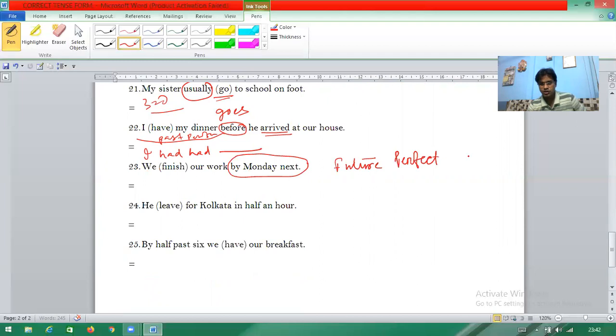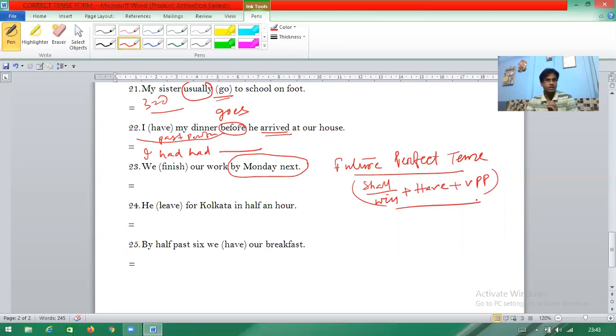Future perfect tense formation is: shall/will + have + V3 (past participle). Always remember to learn the formation of tenses — it will help you a lot. So 'by Monday next', 'by 7:30 PM', 'by tomorrow' all indicate future perfect tense. The answer is 'we shall have finished our work'.